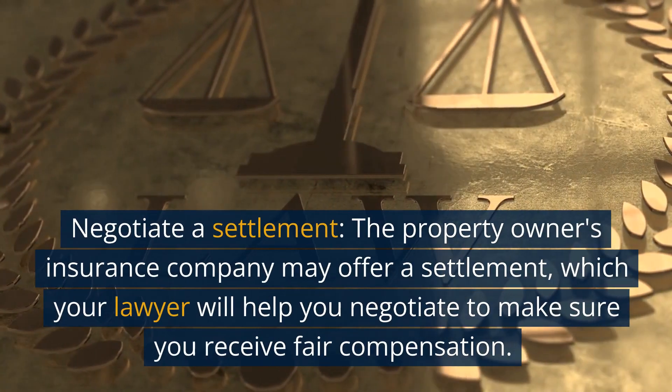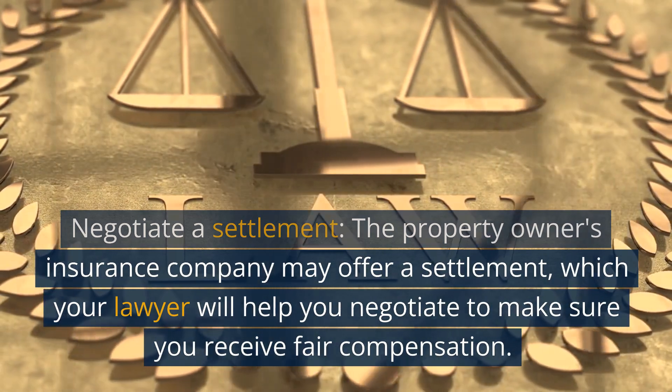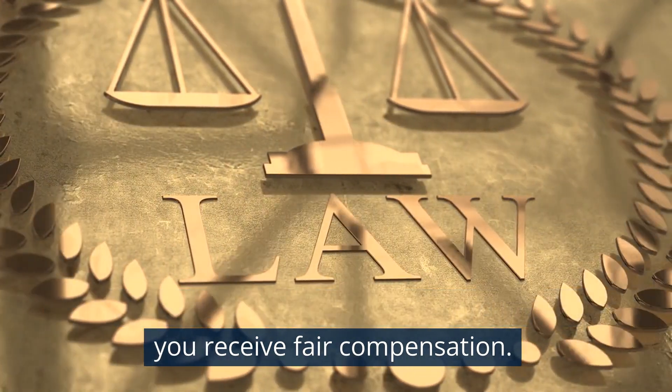Negotiate a settlement. The property owner's insurance company may offer a settlement, which your lawyer will help you negotiate to make sure you receive fair compensation.